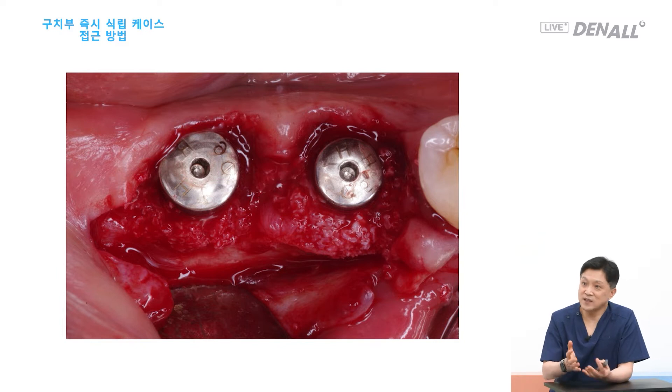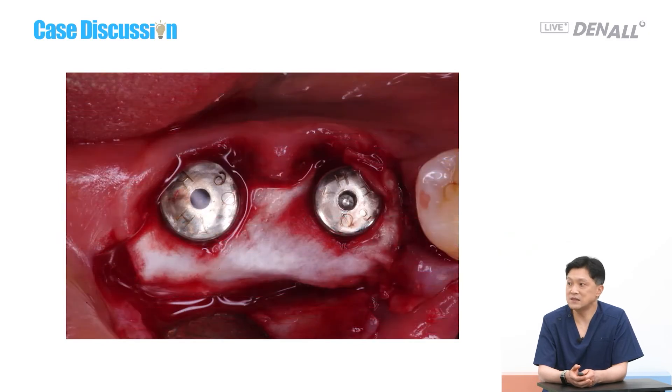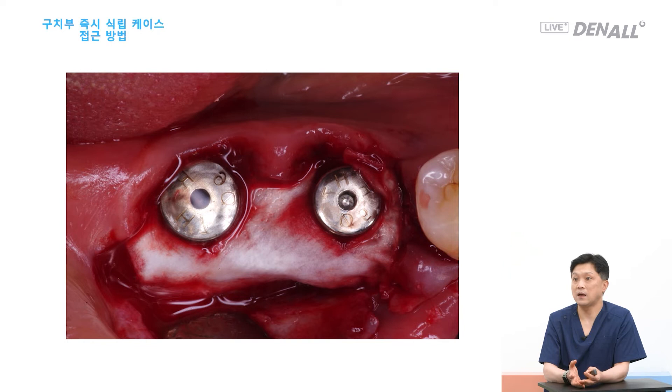Vertically, based on papers, the marginal gingiva cannot be a good reference point. The proximal bone CEJ or marginal gingiva of the adjacent tooth can be the reference point when you raise a flap. The gap is filled after placement, and after gap filling, I make sure it is covered with a membrane. Some people do not agree with that. But even if you get primary closure from soft tissue, the membrane helps as well in terms of bone regeneration volume. Therefore, my recommendation is to use the membrane over it.